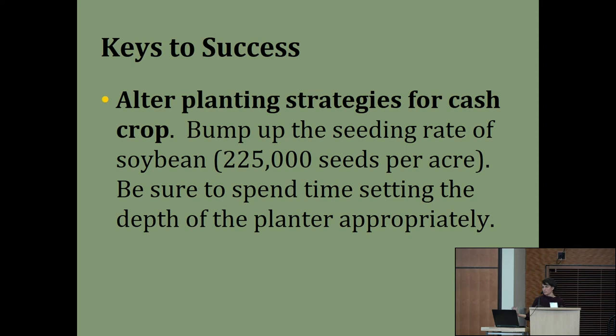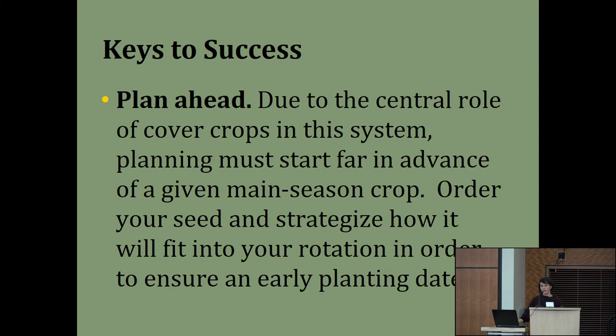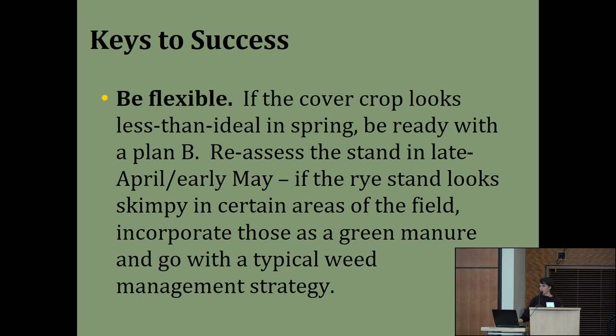Alter planting strategies for the cash crop—bump up the seeding rate to around 220-225 thousand seeds per acre. Get off the tractor and adjust equipment properly; it's going to pay off. Modify equipment if needed and add extra weight as important. Plan ahead—you're planning for cover crops as much as cash crops, ordering seed and strategizing your rotation far in advance. But be flexible: be flexible in how many acres and where you place this system. If it looks less than ideal, be ready with a plan B—maybe incorporating it as green manure. Don't commit from hell or high water.